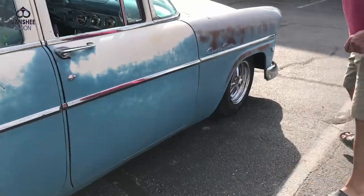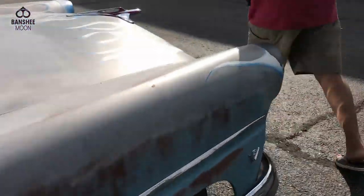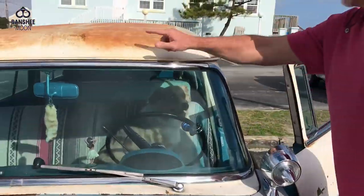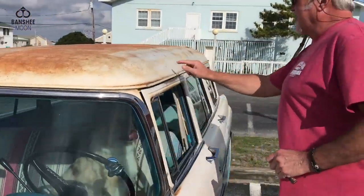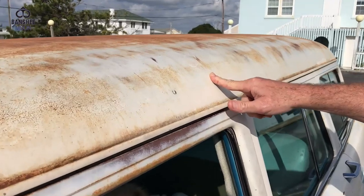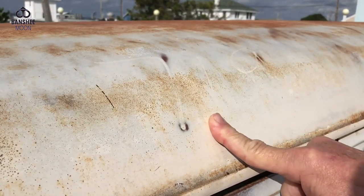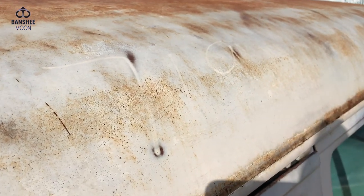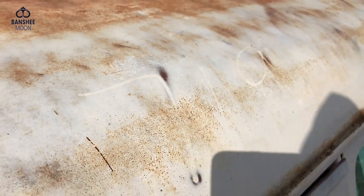You can barely see the front one through the rust, but right here is the build number. Really - that was marked on the car? I can see 719. So that told them what they were doing with this car to build it. That's cool as heck!